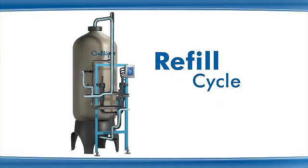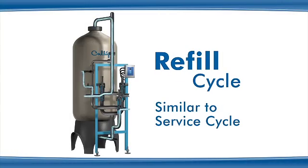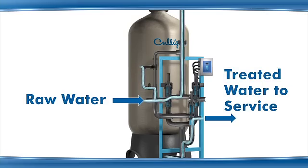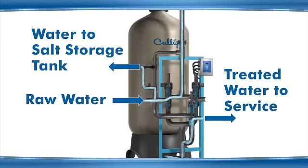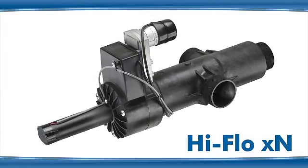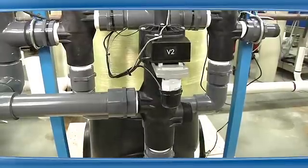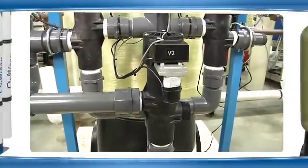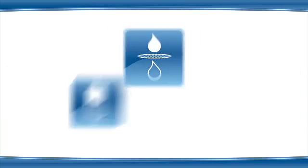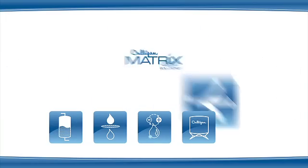The refill cycle uses the same valve positions and water flow as the service cycle. In addition, the refill solenoid is open and water flows to the salt storage tank to prepare brine for the next regeneration. The new Hi-Flow XN series 3-way valve is just another way that Culligan Matrix Solutions has leveraged many years of expertise into a streamlined approach to solving customer needs.